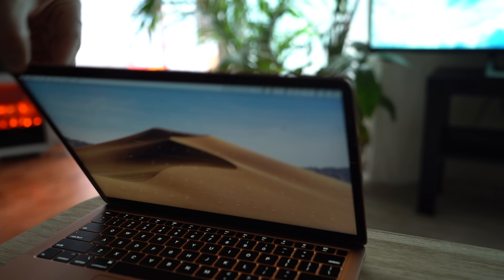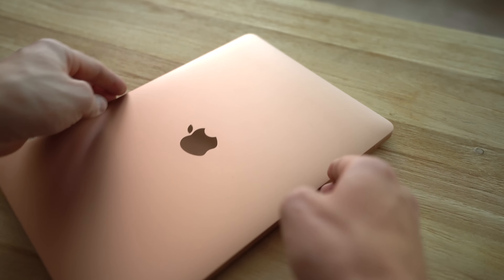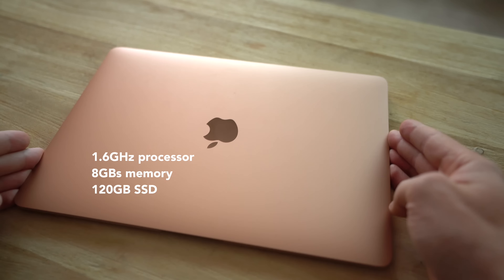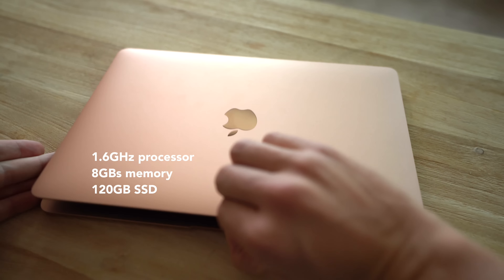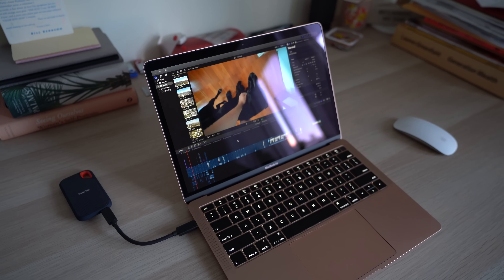Great news — it's totally possible to edit 4K video footage on the new MacBook Air. This is my rose gold 2018 MacBook Air. It's the base model, so it only has a 1.6GHz processor, 8GB memory, and a 120GB SSD, but it still edits just fine.